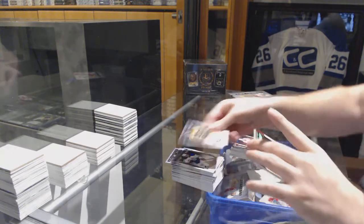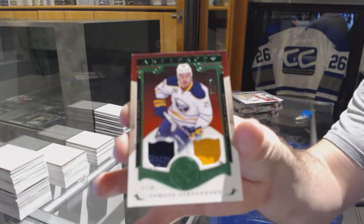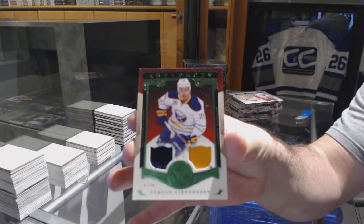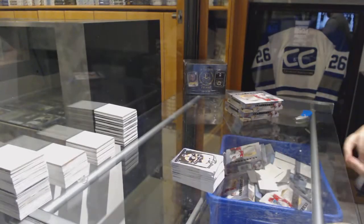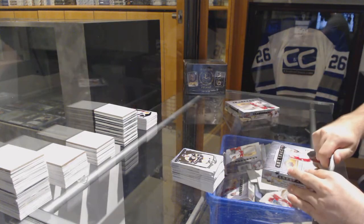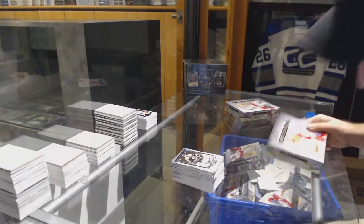For the Buffalo Sabres, number 49, jersey patch — Zemgus Girgensons. The biggest thing you guys, if you didn't see it, was the McDavid dual jersey redemption — that was pretty much the biggest thing.